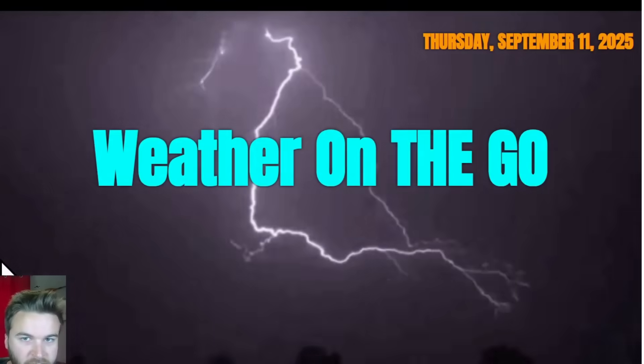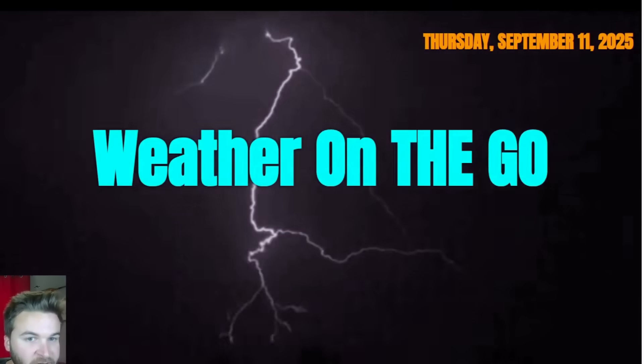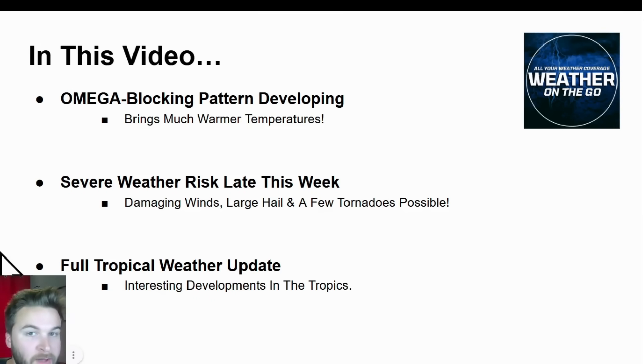Hey everyone, welcome back to Weather on the Go — all your weather coverage on this Thursday, September 11th, 2025. My name is Hunter, and in this video we're going to be talking about an omega blocking pattern developing across North America and what that means for our temperatures as we see a much warmer pattern heading into the middle of September. We're also looking at an increasing risk for severe weather later this week and into the weekend, with damaging winds, large hail, and a few tornadoes possible, plus a full tropical weather update covering both the Pacific and Atlantic basins.